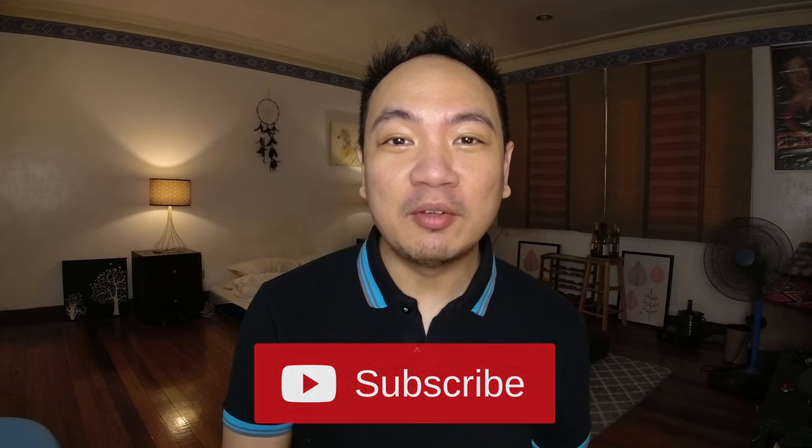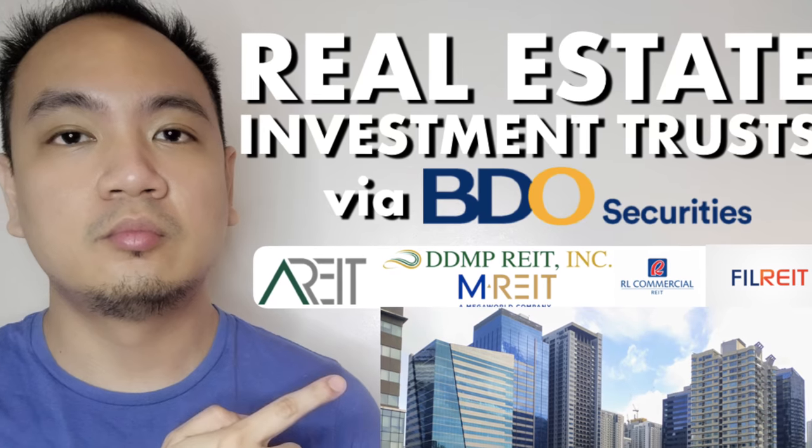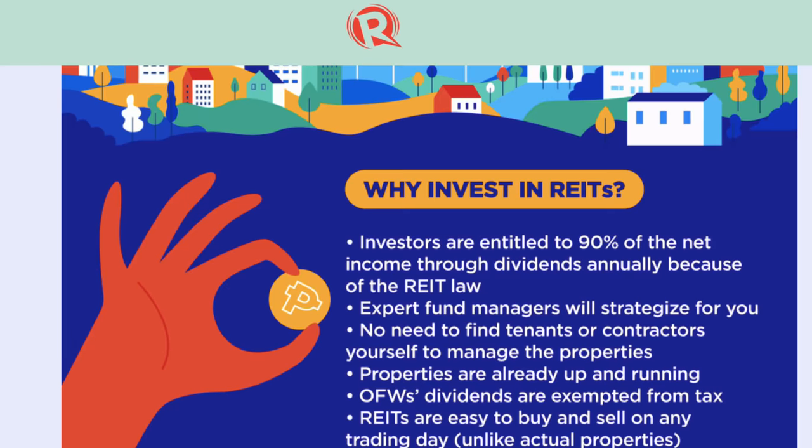In the past few videos, I've been talking about real estate investment trusts or REITs and how this financial instrument is designed to give you great returns in terms of its dividend yields.